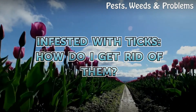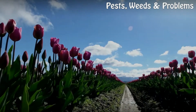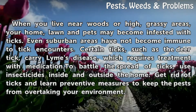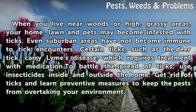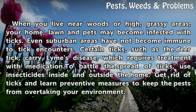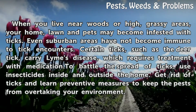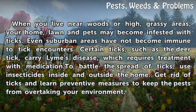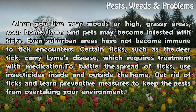Infested with ticks — how do I get rid of them? When you live near woods or high grassy areas, your home, lawn and pets may become infested with ticks. Even suburban areas have not become immune to tick encounters. Certain ticks, such as the deer tick, carry Lyme's disease, which requires treatment with medication. To battle the spread of ticks, use insecticides inside and outside the home. Get rid of ticks and learn preventive measures to keep the pests from overtaking your environment.